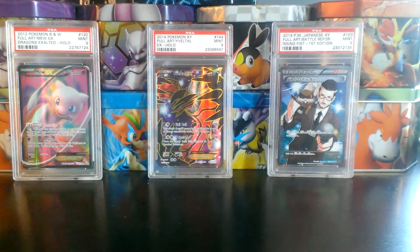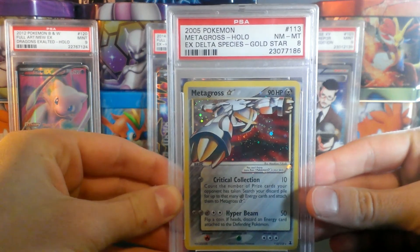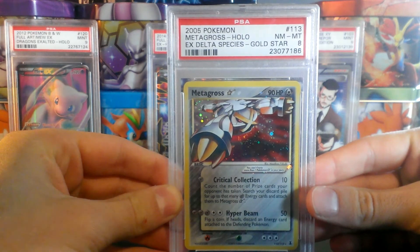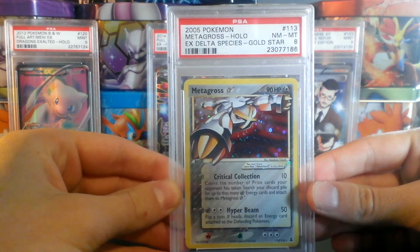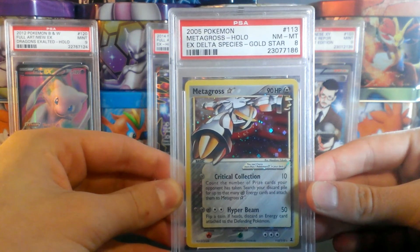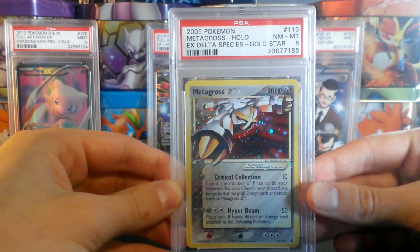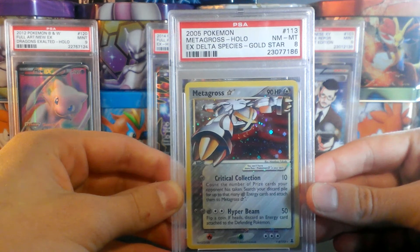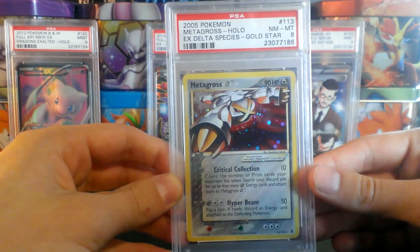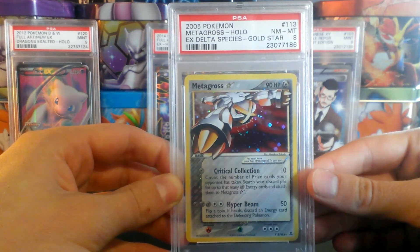The last card I have up for sale in this Sale Trade Edition video is this PSA 8 Near Mint, Mint Gold Star Metagross from EX Delta Species. This card is really hard to get — Gold Star cards only came in 1 in 3 booster boxes in the old EX sets, so it's definitely a great card to pick up at a great grade. This card is quite expensive at $75, but I am willing to negotiate a little more on the price.